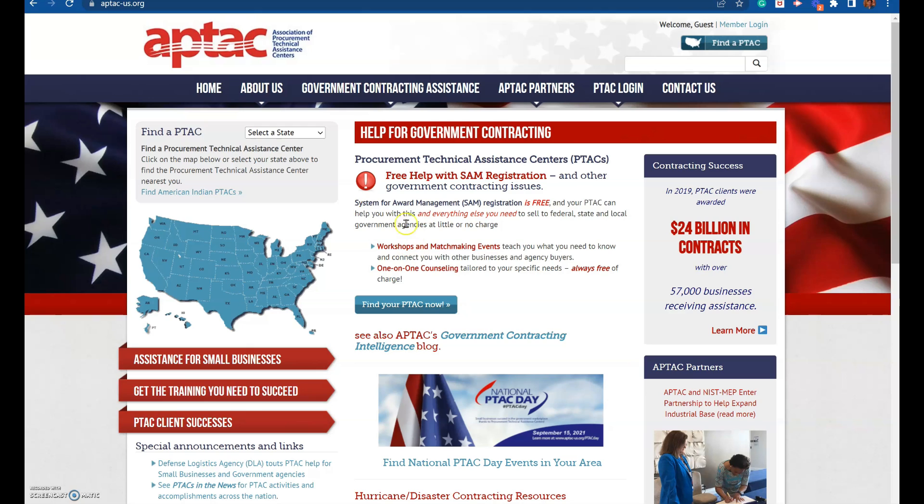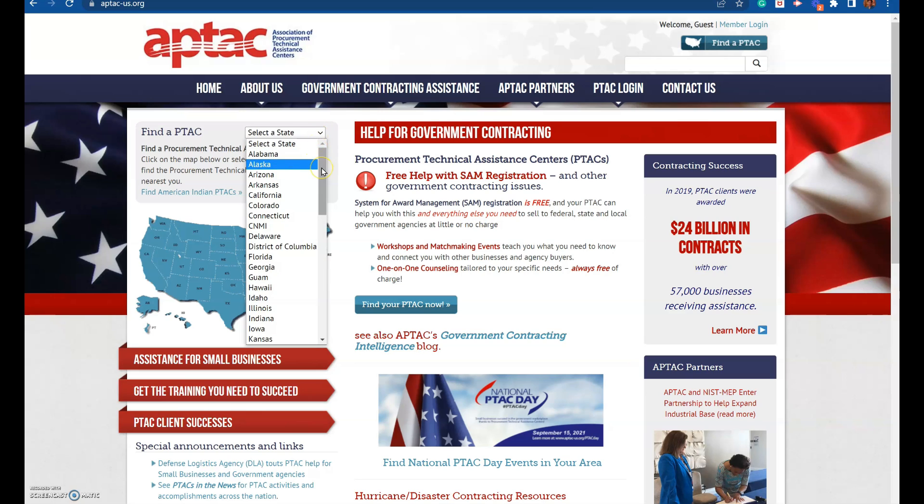But if you're new, then you need to be at the Association of Procurement Technical Assistance Centers where you can get the service that you need. You can go in there, find the state where you are, and contact them to get started — because they have all those services available to you at no cost, because the government is paying for it. Our taxpayers' dollars are paying for this service. I recommend that you come in here and peruse the information, and look at all the different programs that are available out there to small businesses.